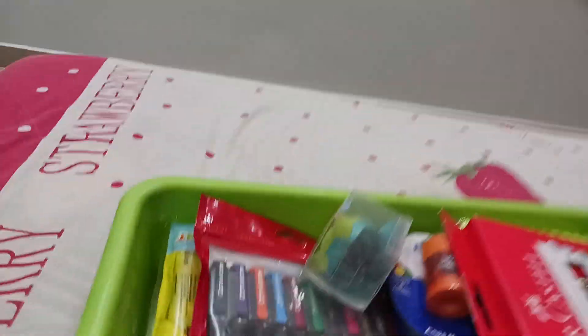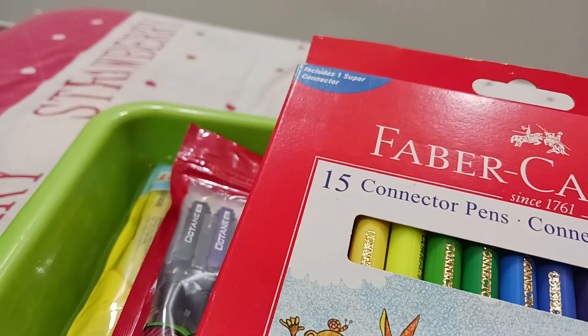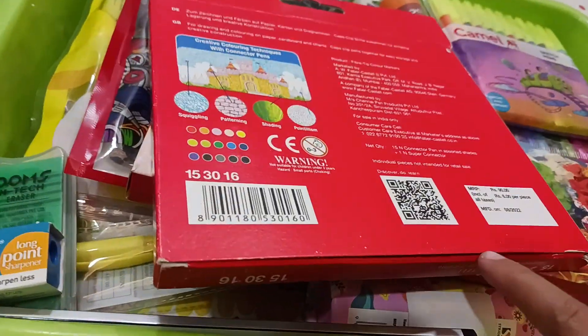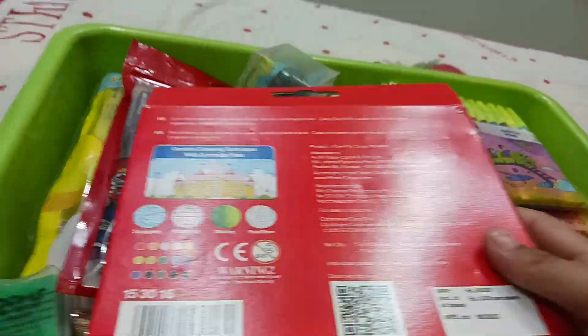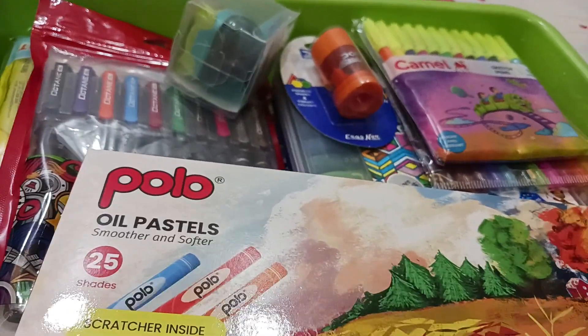My next item is this connector pens — these are sketch pens actually, and the quality of this pen is very amazing as you can see. The cost of this pen is 90 rupees, and if you buy wholesale you will get it for around 50 rupees.